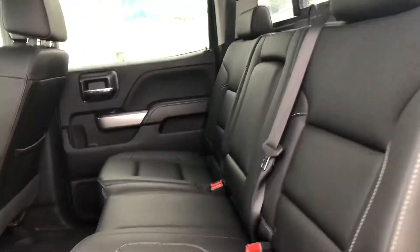I'll take you to the back seat. It's got that nice black leather interior and nice rubber mats as well.